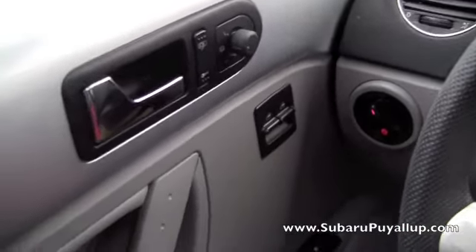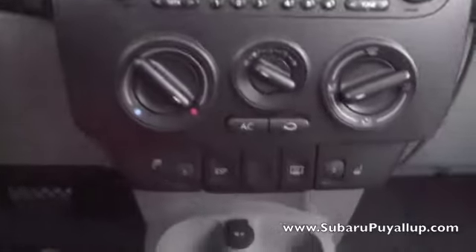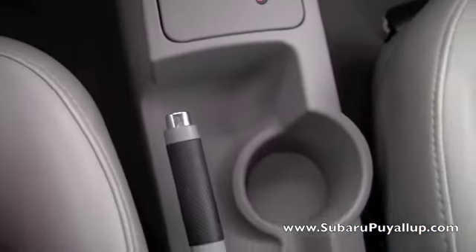Power locks and windows. And it does have heated seats, both the driver and passenger. The seats are leather, and they're gray, if you can't tell. It's got a nice sunroof as well. And it does have cruise control right over here.